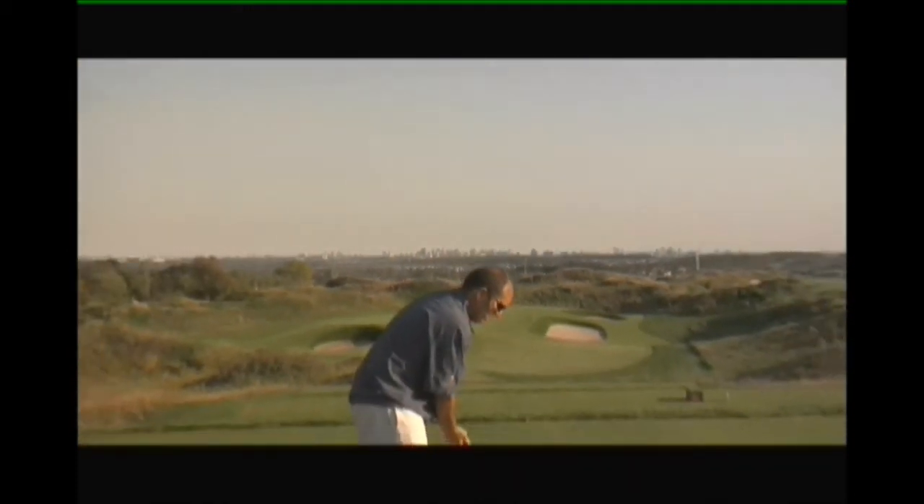Check this out — this is the eighth hole's tee box, up back behind the eighth hole. That was once a ski slope right there, and right across the way is the beautiful city of Toronto. It's a calm day here today, but usually the wind blows pretty well.